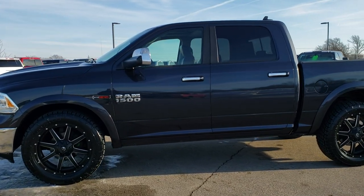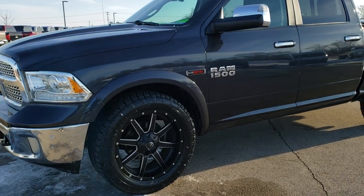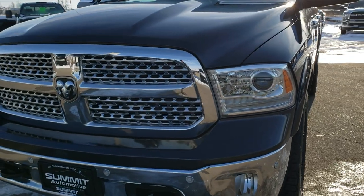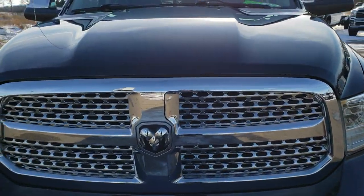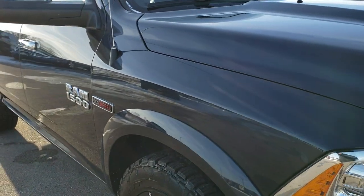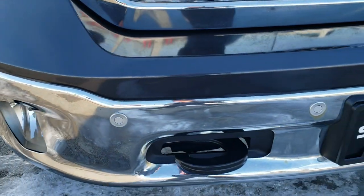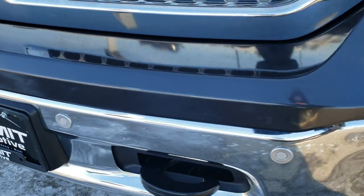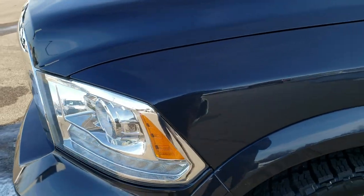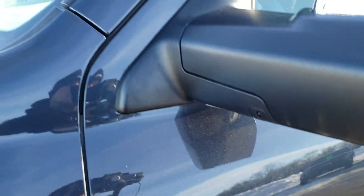This is stock number 20T83A. We are here at Summit Automotive in Fond du Lac, Wisconsin — your new and used Ram and light duty truck headquarters. Today we are checking out this super clean 2015 Ram 1500 Crew Cab Short Box. This truck has the 3 liter EcoDiesel V6 motor. It has been fully safetied and inspected by our service shop, has a fresh oil and filter change, all the fluids have been checked and topped off. This truck is 100% ready to go.